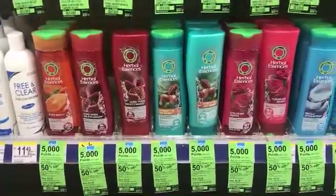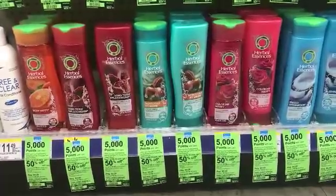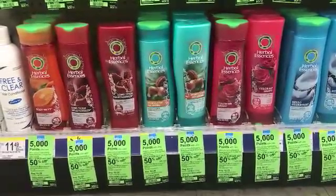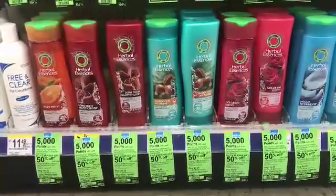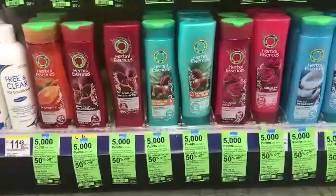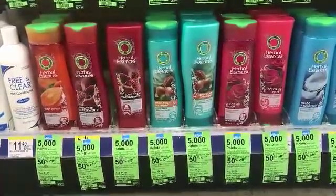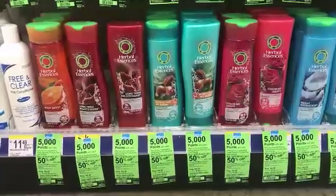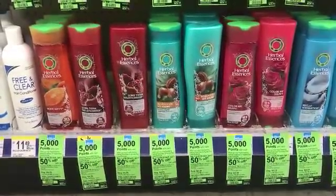I will buy four of the $4.29 bottles and use two of the coupons from the 11/5 Red Plum. I'll pay approximately $8.88 out of pocket. I'm going to pair that with the spend $15 get 3,000 points back, so I'll get 5,000 points for purchasing four products and 3,000 points for spending $15 — but I'll need to purchase some other things to reach the $15.